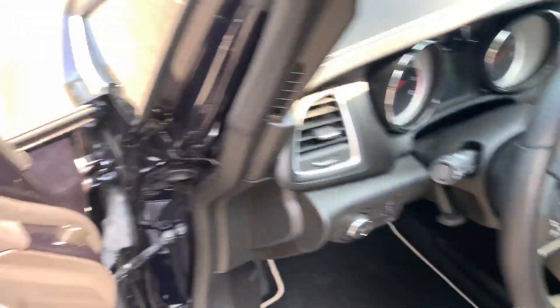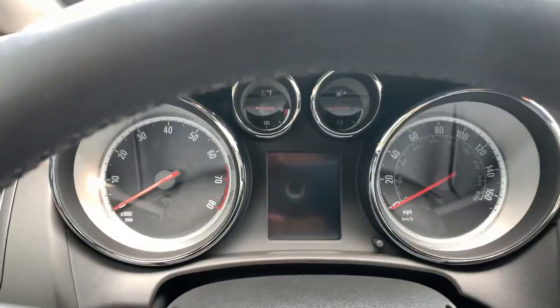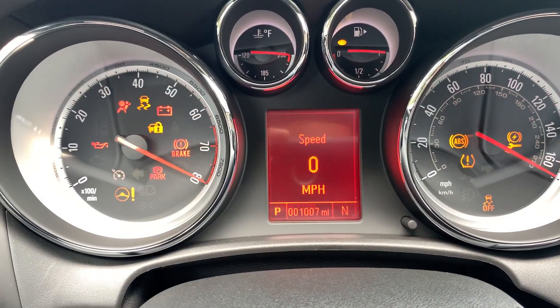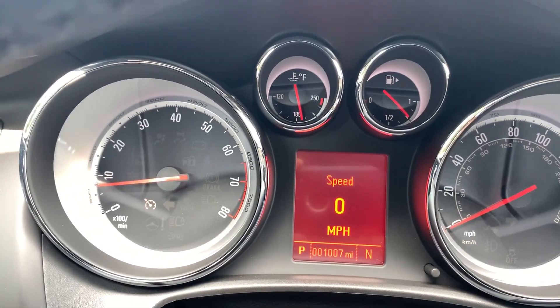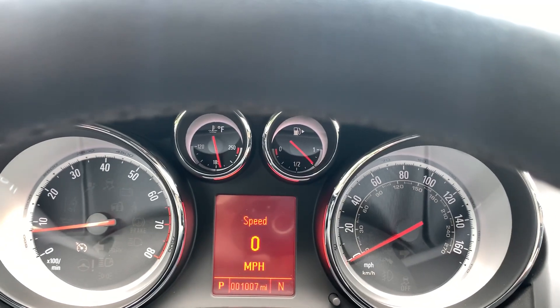It's super clean. I can't get over how clean this car is. I'm going to start the car and you'll notice all the warning lights turn on and turn off as they should. 1,007 miles — like a new car. This car is just incredible, it's awesome.